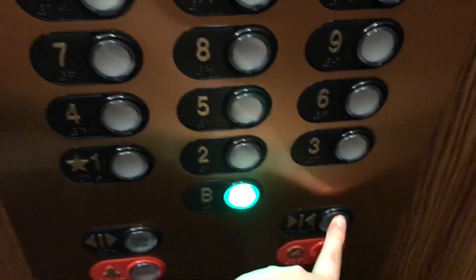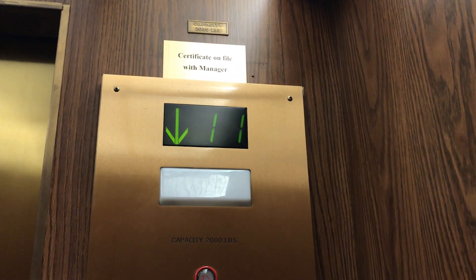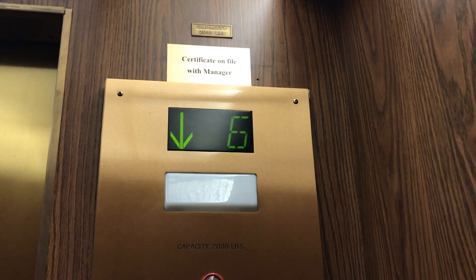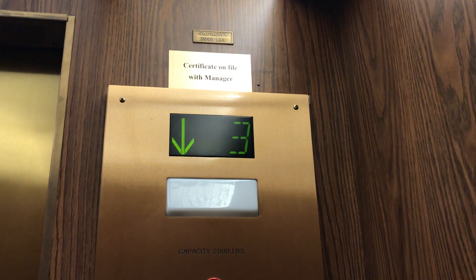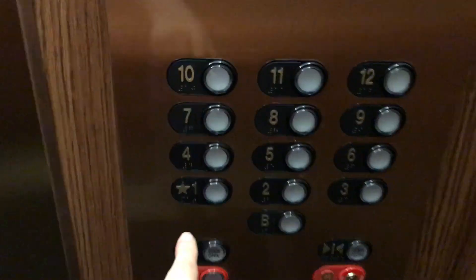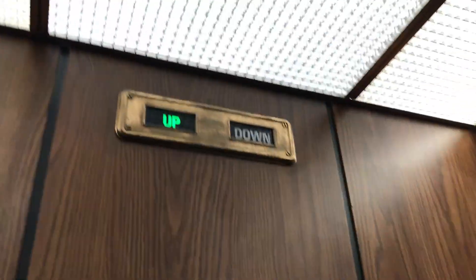Here we are at 12. Let's go down to the basement - I hope no one gets on. We will watch the indicator. And let's end it on one - look at the elevator, that is so cool right there.